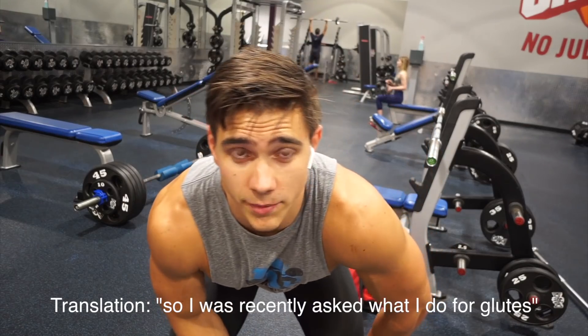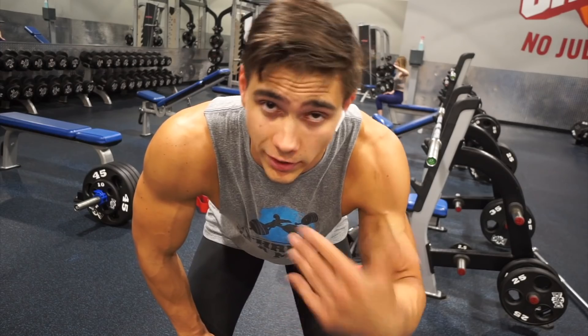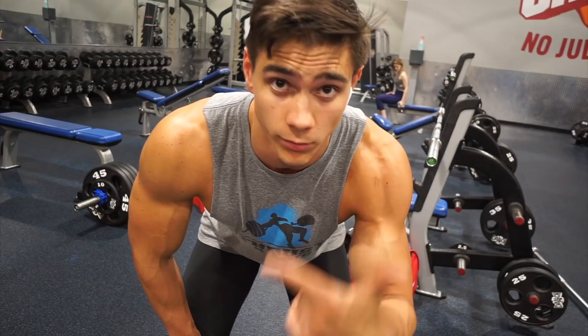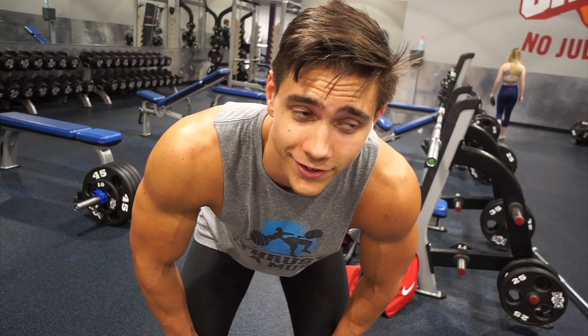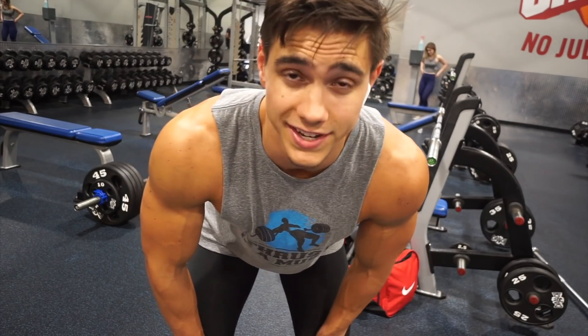I get asked about what I do for glutes pretty often, so this is the main movement I do for my glute workouts — barbell hip thrust, which I highly recommend for anyone: predators, normal people, athletes especially. Definitely throw these in. I'm doing sets of 15 because this is my high volume workout, using 425 for that. Then the other days of the week I'm doing 12 and 10 reps per set.